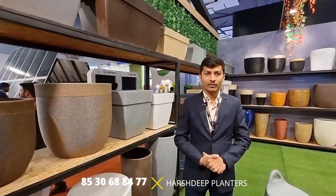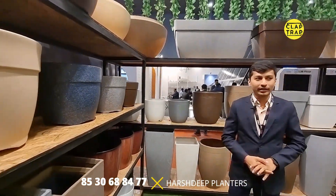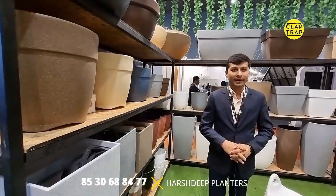Harshdeep India does not do retail sales. They are into manufacturing and wholesaling, and they have a dealership and distributorship network Pan India.